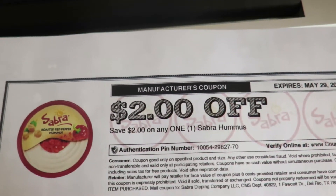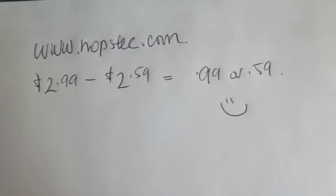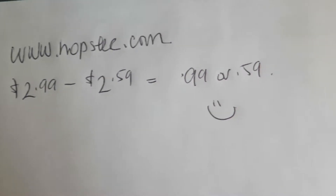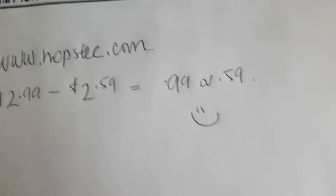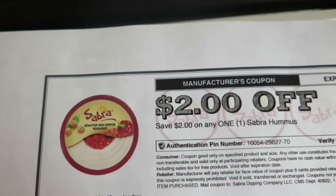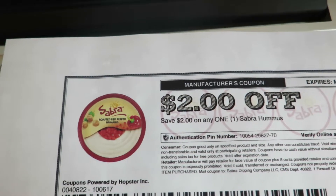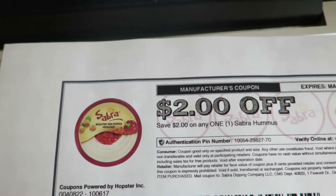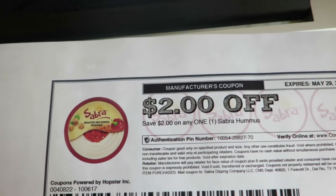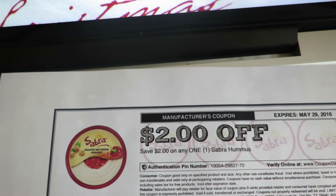$2 off a Sabra hummus — there is no size restriction. At most Walmarts they sell between $2.59 to $2.99, so you're looking at $0.59 or $0.99 for this hummus. I will put a link in the notes field for this website, but this is a really fabulous coupon, so I would definitely print one out if you like hummus.